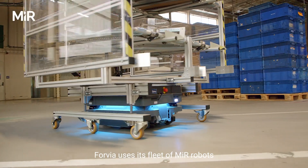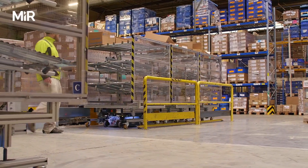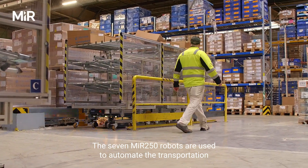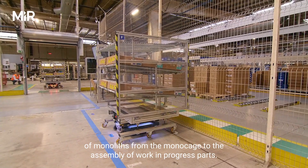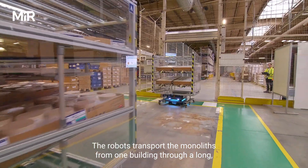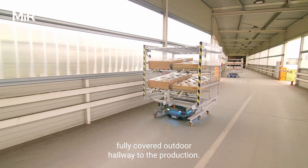Forvia uses its fleet of MiR robots to automate several processes within production and logistics. The seven MiR 250 robots are used to automate the transportation of monoliths from the mono-cage to the assembly of work-in-progress parts. The robots transport the monoliths from one building, through a long fully covered outdoor hallway, to the production.